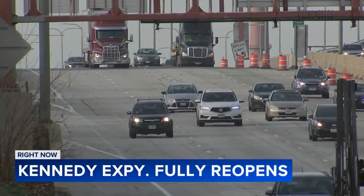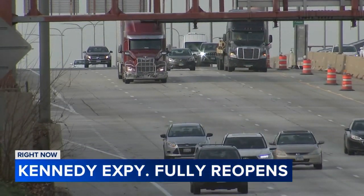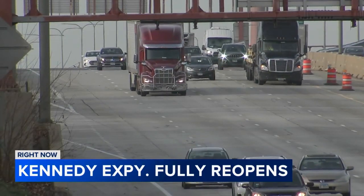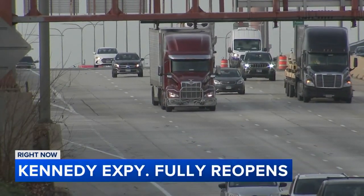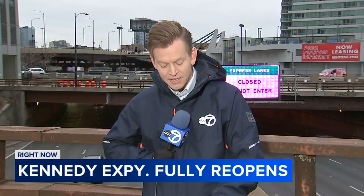More than 275,000 drivers take the Kennedy every day, but the relief is unfortunately going to be short-lived as phase two begins in spring of 2024, with construction expected to shut down the reversible lanes. Back here live, the entire project is going to end in 2025 after a third construction phase on the Kennedy's outbound lanes.